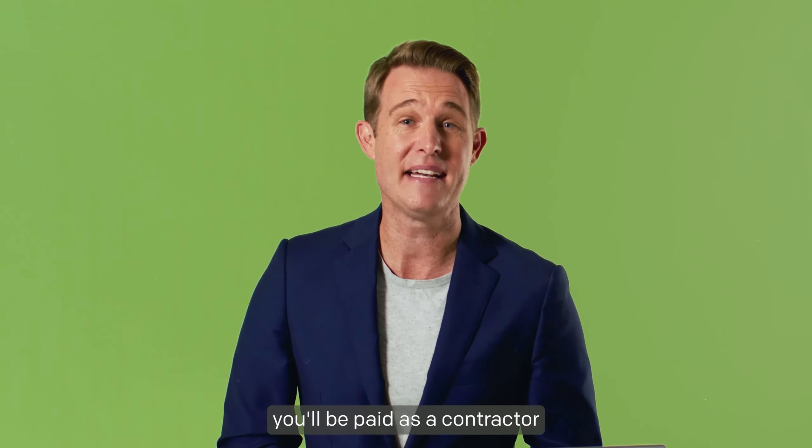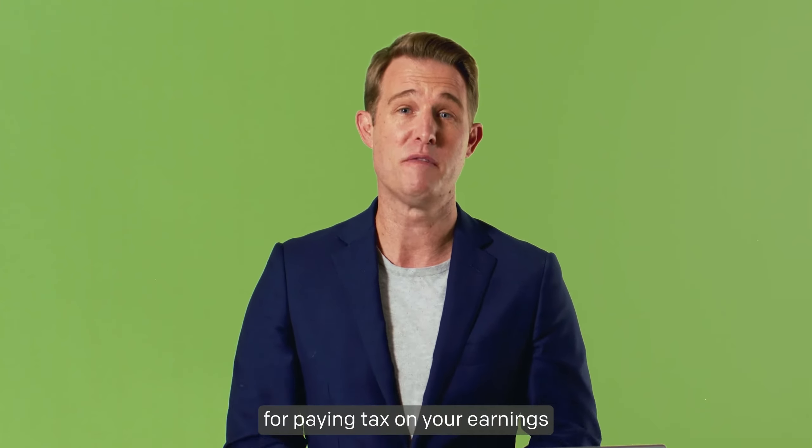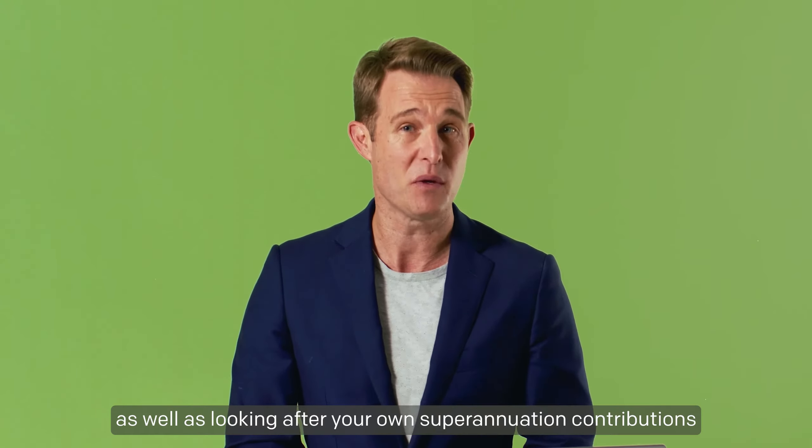As a food delivery driver you'll be paid as a contractor, so you will need an ABN. This means you'll be responsible for paying tax on your earnings, as well as looking after your own superannuation contributions.